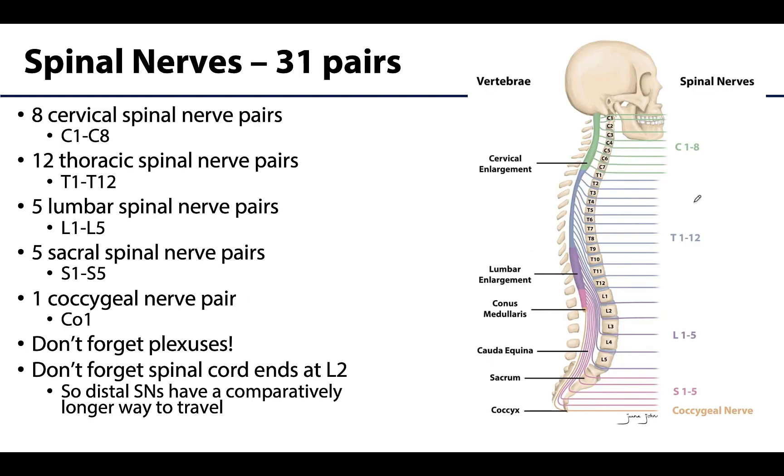Now let's review the spinal nerves. There are 31 pairs of spinal nerves and they are named based on the spinal cord segment from which they originate as well as the vertebral level at which they exit.